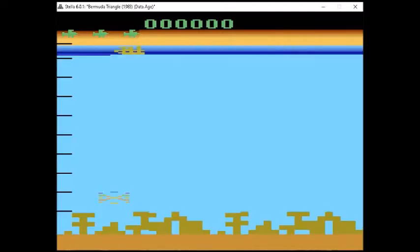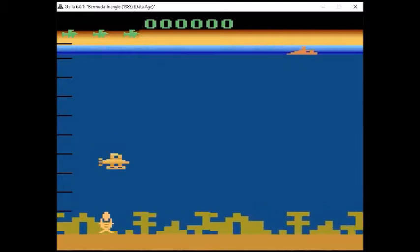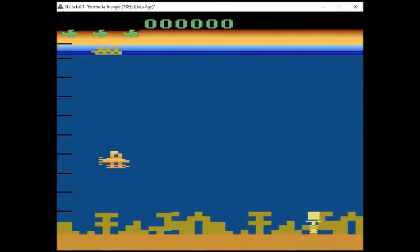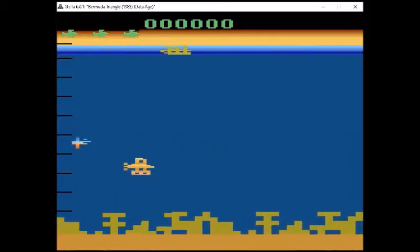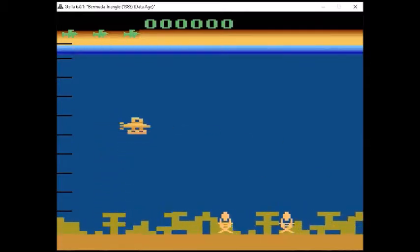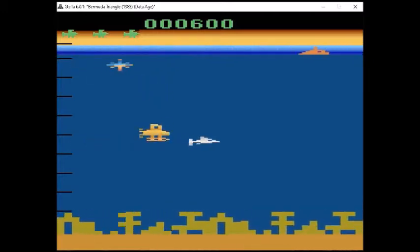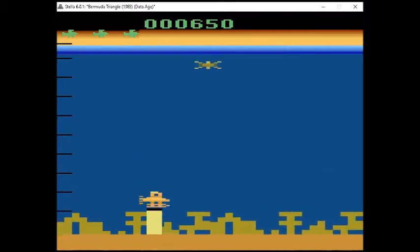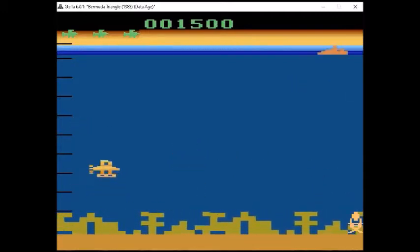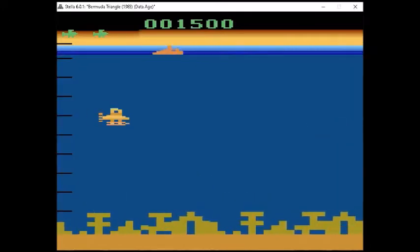Our final game for today is Bermuda Triangle from 1982 by Data Age. In this game you are piloting a submarine, trying to pick up priceless treasures on the ocean floor and deliver them to the waiting ship up top. To pick up the treasures you have to scan them, float back up to the top, and drop them off to the correct ship — which can be difficult because sometimes it's hard to remember which are treasures and which are bombs, and which ships are friends versus enemies. You also have sharks and alien crafts trying to stop you, so there's a whole lot going on. I have to say this game is definitely a lost classic, and I've enjoyed playing it since I first discovered it a few years ago.